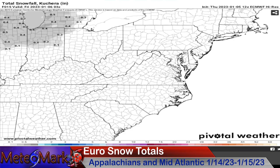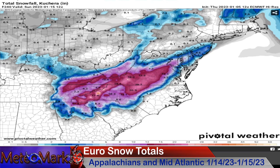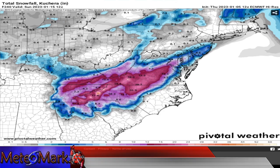But here you go — as you get into parts of the Southeast, don't read too much into this because this is nearly 240 hours out. But this is some eye candy for you. There will be a system rounding the bend on the European model, indicating come Sunday the 15th, from the 14th into the 15th of the weekend — 6, 12, 18 inches of snow here across the Appalachians into parts of Virginia and North Carolina.